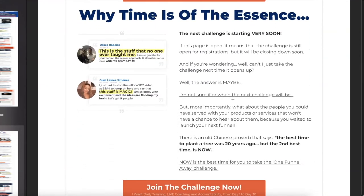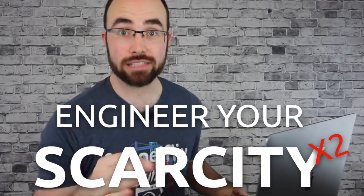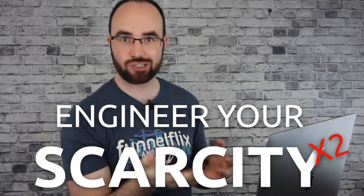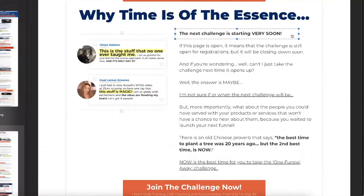'Why time is of the essence — the next challenge is starting very soon.' You always need to work scarcity in somehow — always. You need to have scarcity inside of your funnel. Find a way to create it. And yes, it is starting soon for them — the minute they start, it starts. So it's not a lie. You need to use ethical marketing and create real scarcity.